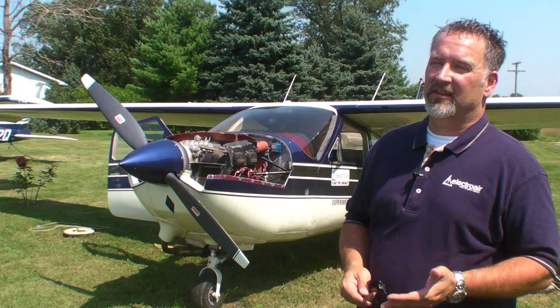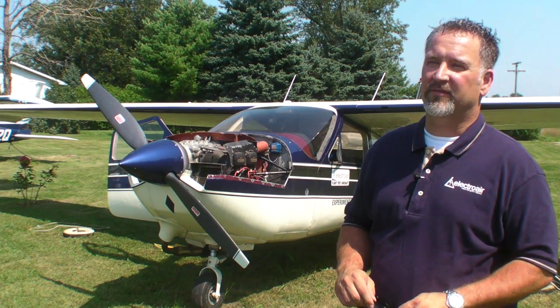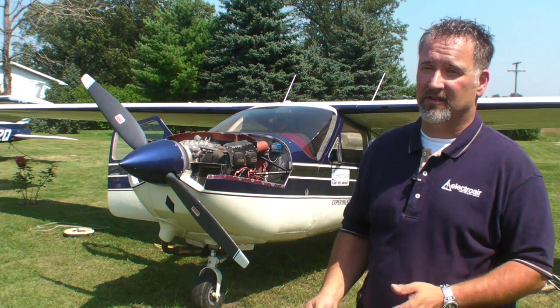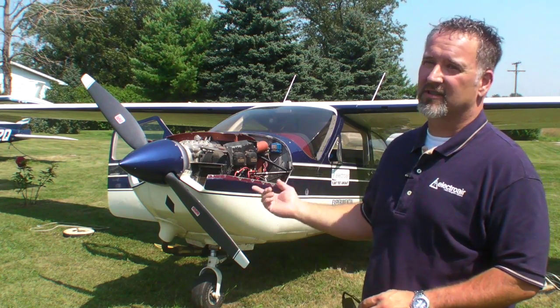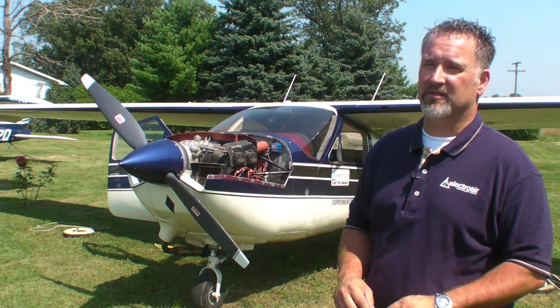The principal economic advantage of our system in fuel savings is we expect to see a 10% to 15% reduction in fuel usage on the four-cylinder Lycoming engines. That simply translates to dollars. On the O-360 here, we typically saw a gallon per hour of fuel savings through our flight test regimen.